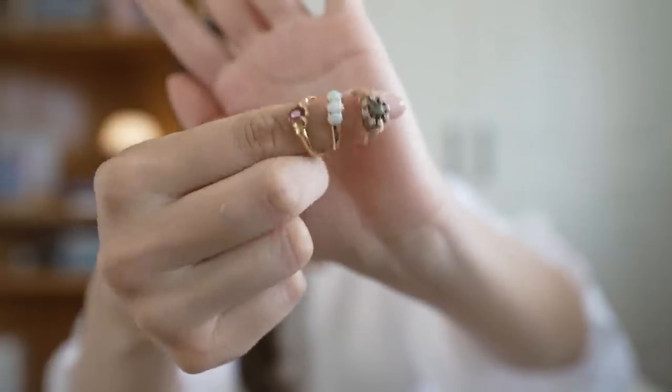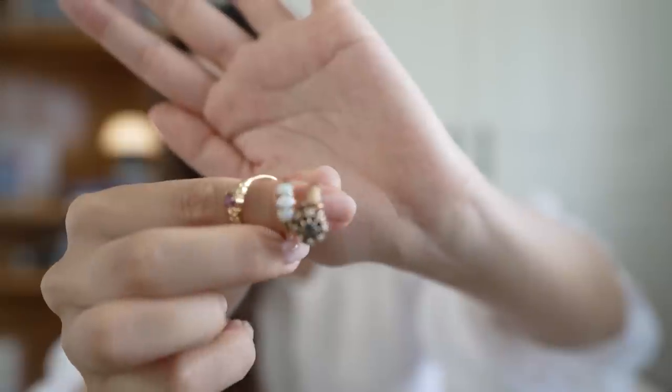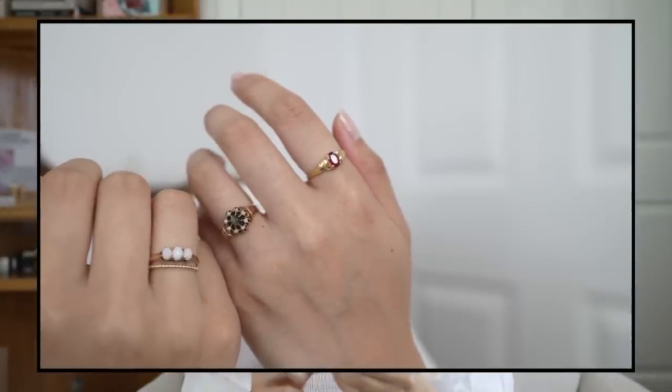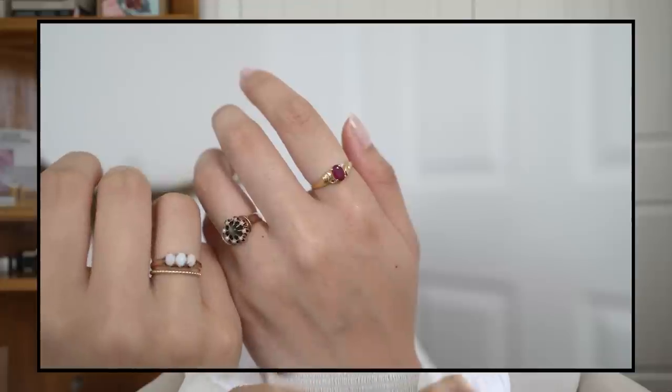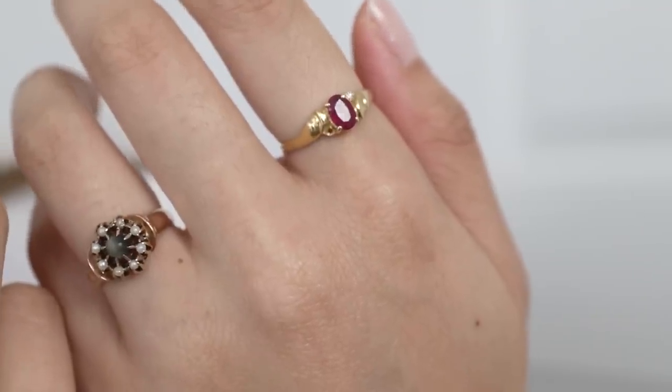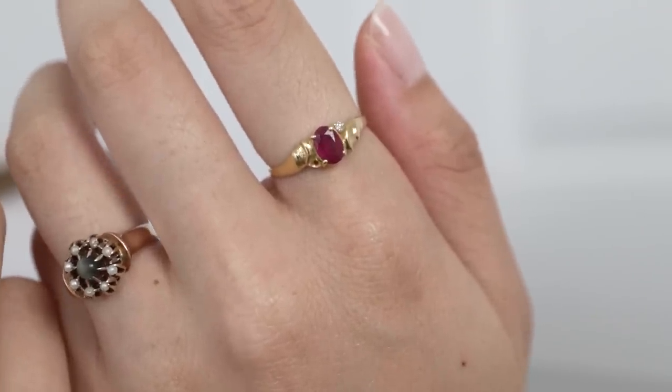These are the last three rings in my collection and these are all antique as well. These two I purchased from Etsy — I get most of my antique jewelry from Etsy and I want to link to my favorite sellers down below. This one is from my mom and it's actually missing a tiny little diamond, so I need to get it fixed. In my rings category I don't have too many costume jewelry options because I'm worried about how light plating will wear, especially with working and washing your hands all the time.